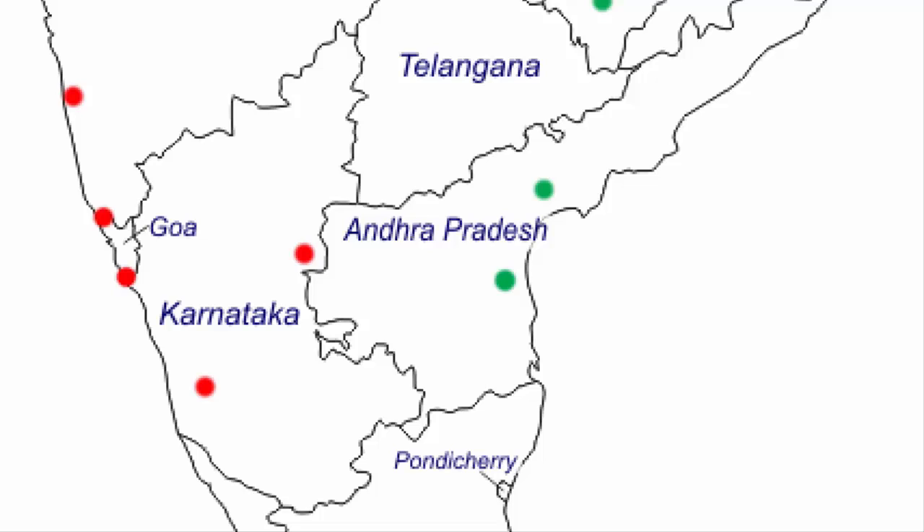Now we move to the fourth state, Andhra Pradesh. Region number one is Guntur, a district of Andhra Pradesh closer to the river Krishna and the city of Vijayawada. Region number two is Ongole, a city in the Prakasam district of Andhra Pradesh, which is rich in iron ore deposits. These are the two regions of Andhra Pradesh.